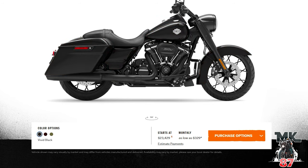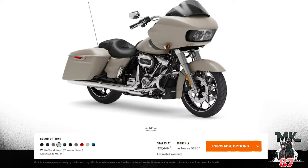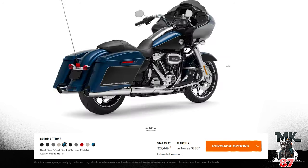Road King Special — is that the same mineral green denim? I think they had that a year or two ago. Midnight crimson, vivid black — nothing crazy. Road Glide Special: vivid black as we know, black denim — skip over that. White sand pearl looks really nice on the Road Glide Special — nice little touches of color look good with it. Reef blue vivid black two-tone for this year, since last year it was the red and black two-tone like on my bike.